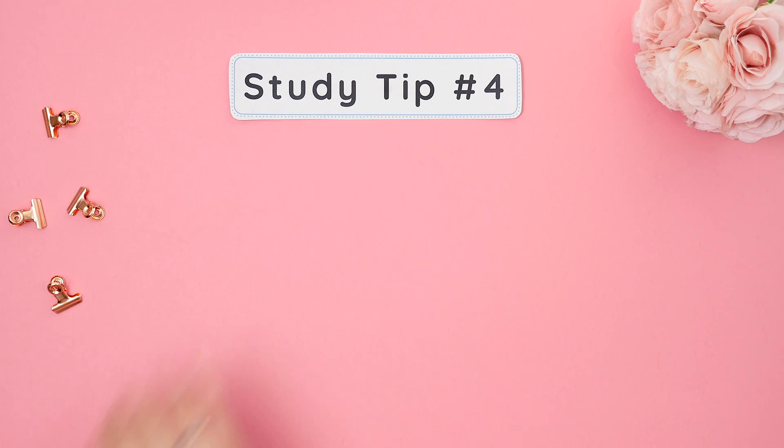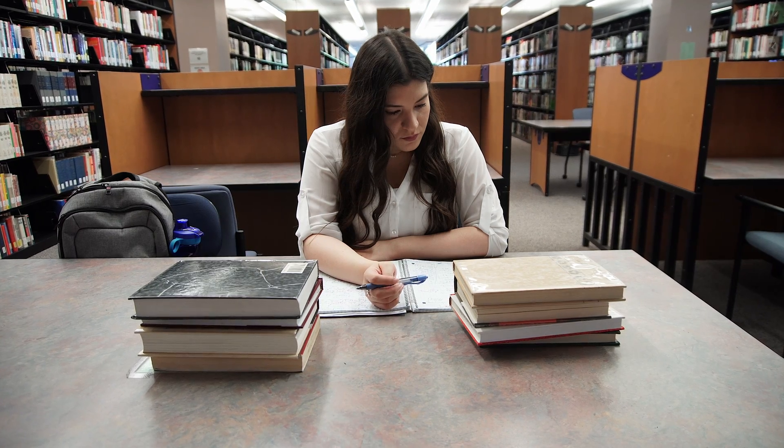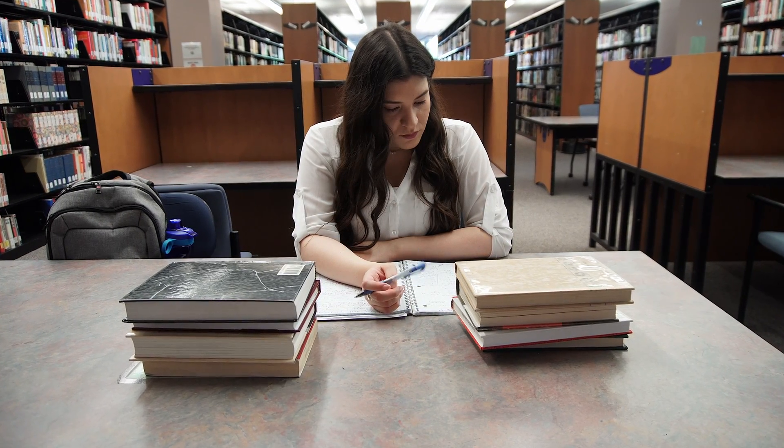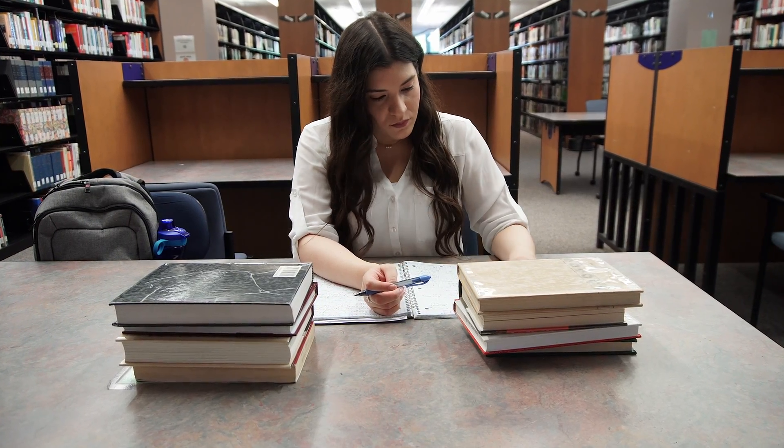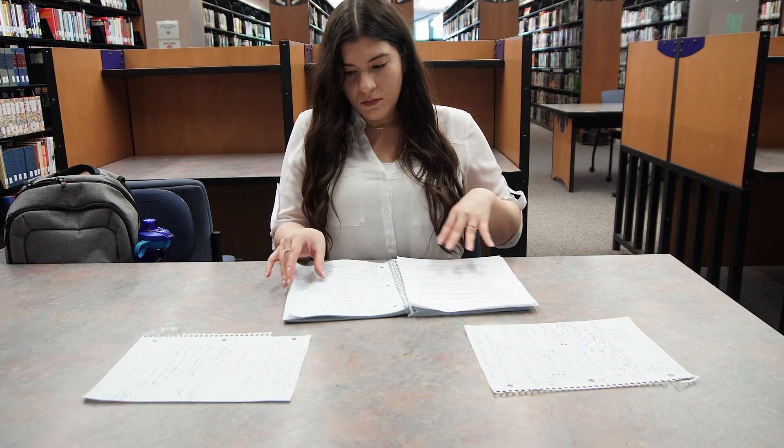Study tip number four: have a weekly review day. Pick one day out of the week, like Sundays, and review everything you learned in class that week. Then try to summarize all of those notes down to just one to two pages.